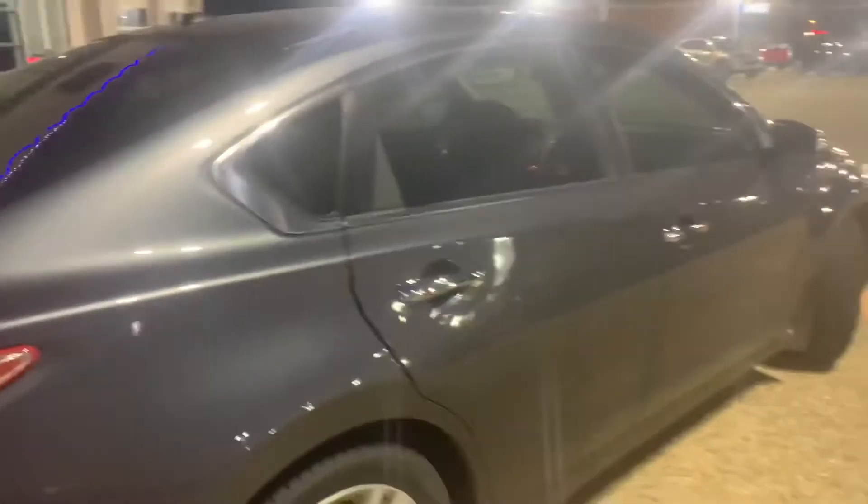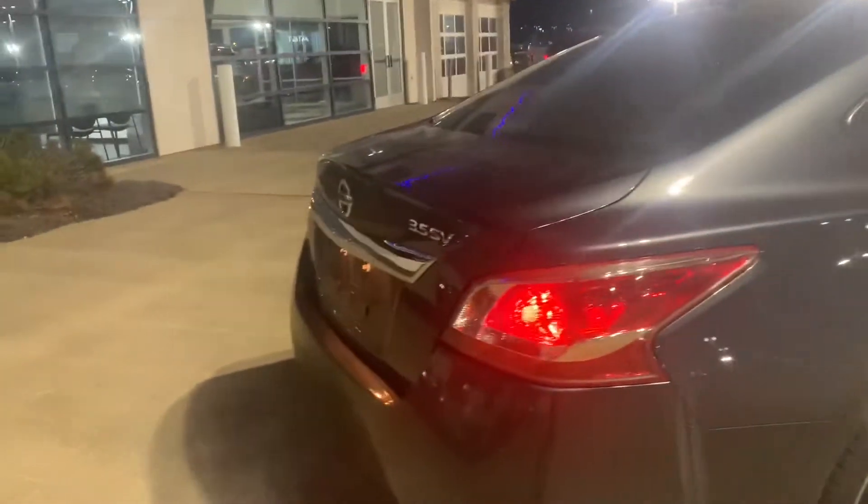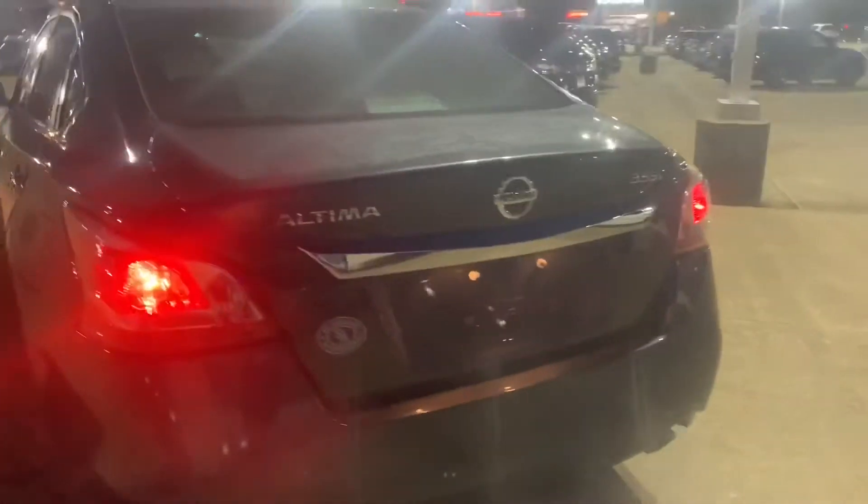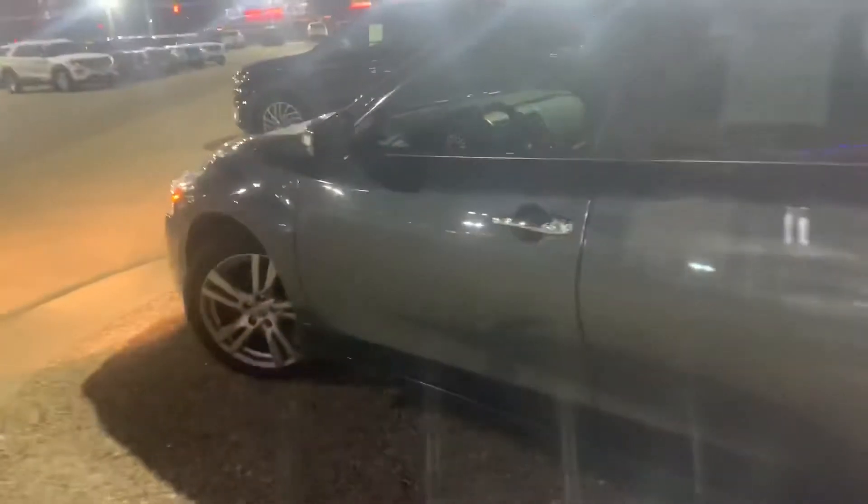Tires are in excellent condition — look almost brand new honestly. Super clean car. It is a one owner clean vehicle history report. Just took it in on trade. Only about 66,000 miles on it — pretty low for a 2013. Like I said, this is a super clean car, very well taken care of.